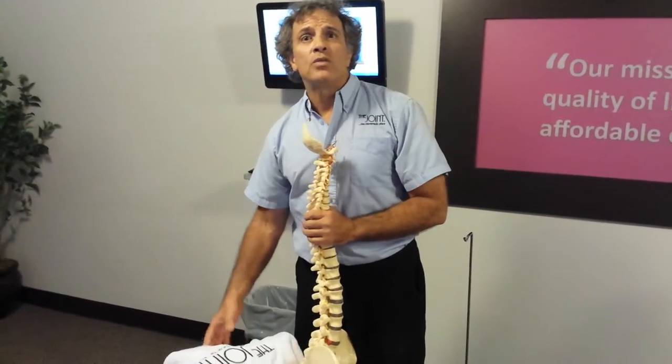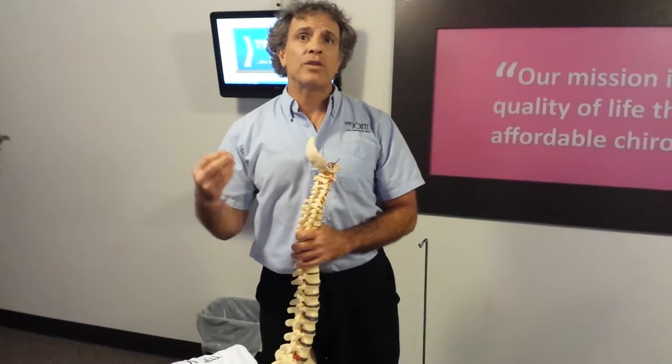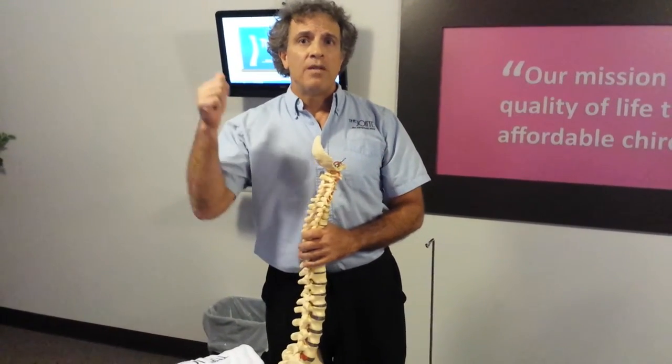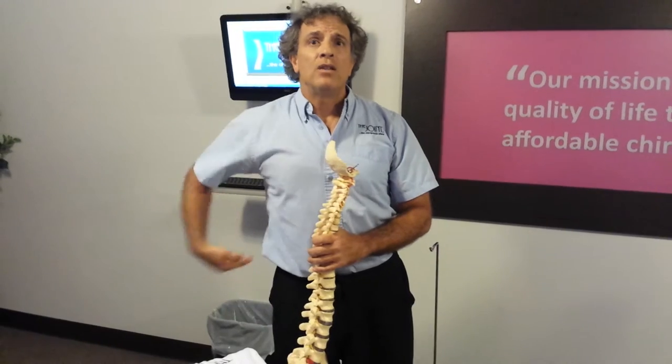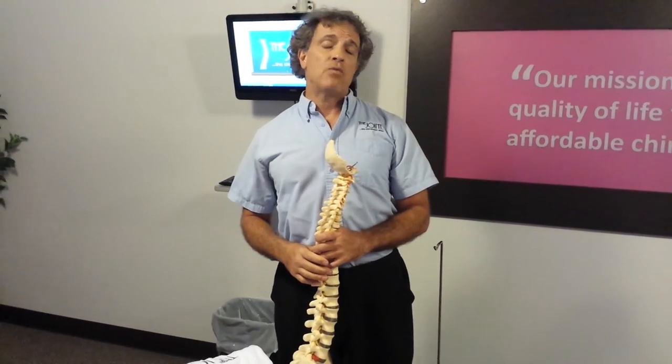For all my disc patients with pinched nerves down the leg, we decrease disc pressure as much as possible. They're not to sit. If they do sit, lumbar lordosis and leaning back about 10 degrees — that will help your back.